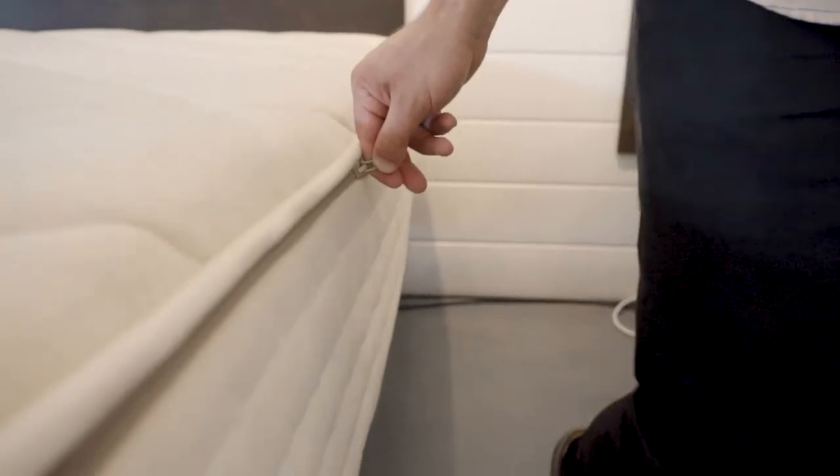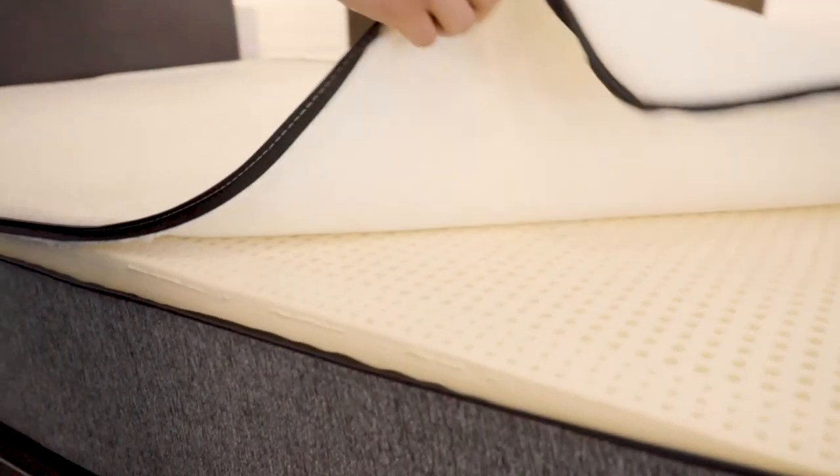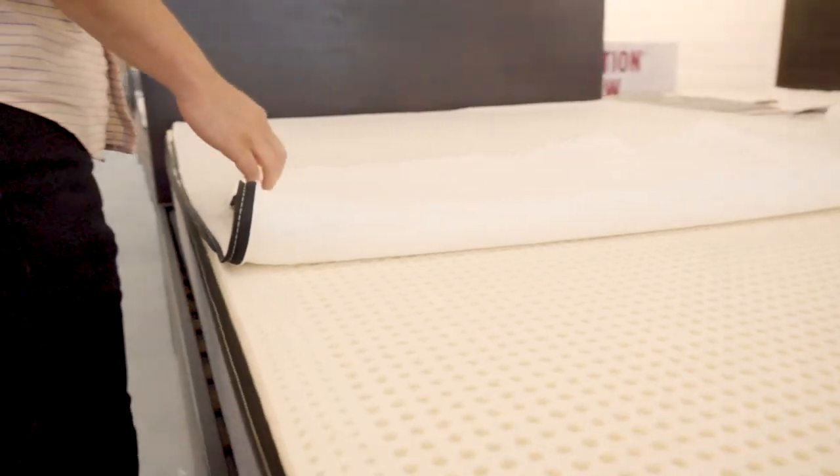That is why most of our mattresses are made with a modular design, meaning the parts are interchangeable. We craft our mattresses with a zipper cover so you can have control over the comfort and firmness of your mattress by changing out one or more layers to help you get that perfect comfort you need.